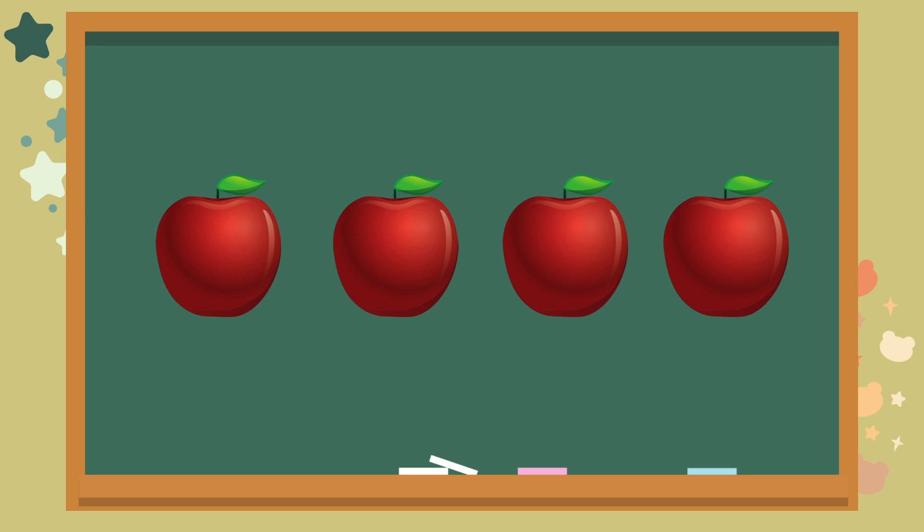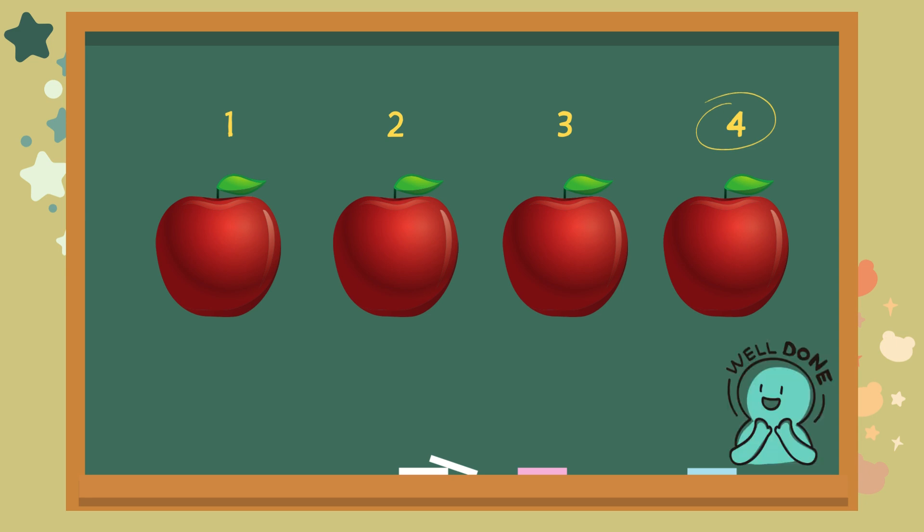How many do you see? Let's count together. One. Two. Three. Four. The answer is four. Well done.